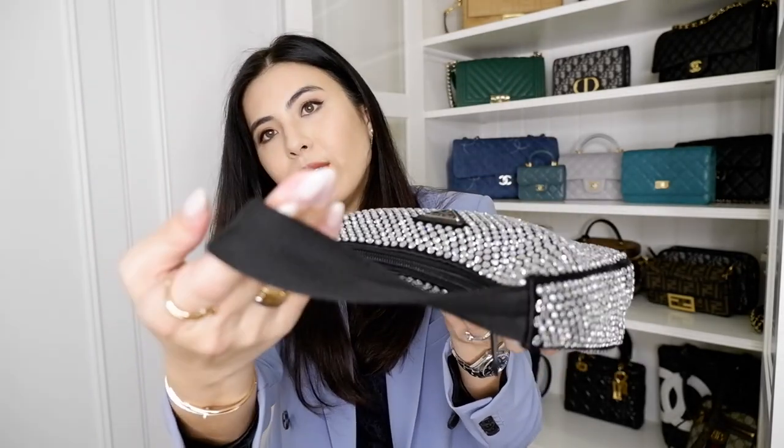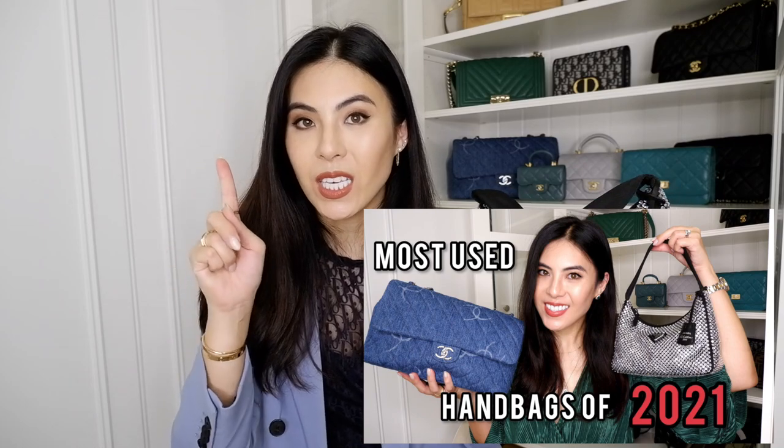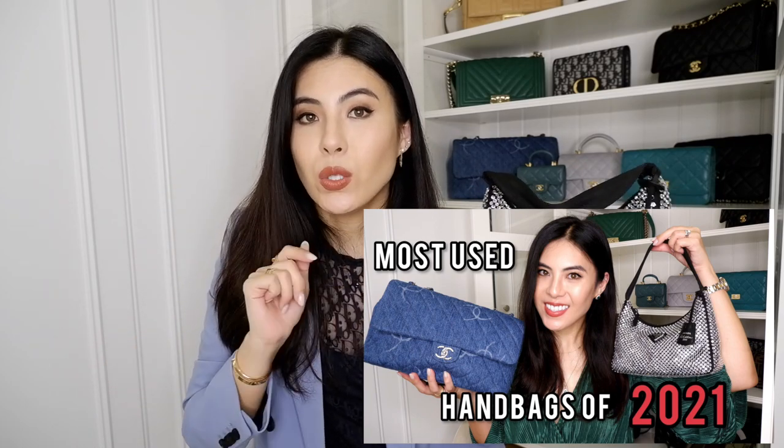I am so in love with this bag, and it looks perfect — not because I didn't use it. I did use this bag a lot. I think it's one of my most-used bags in 2021. I'll link the video here where I covered all of my most-used bags of 2021.